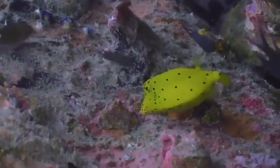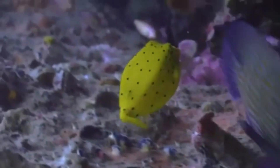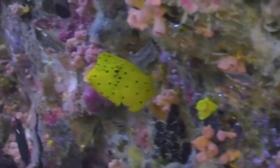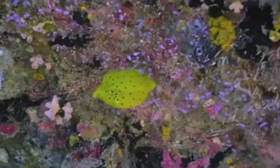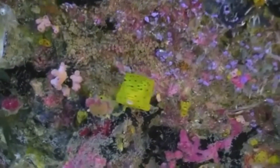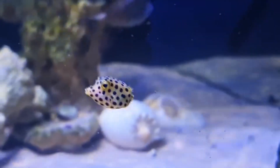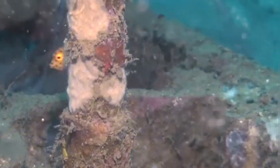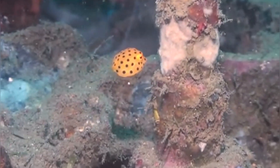But before we dive in, let me pose three questions. Could this harmless-looking fish really poison the water around it when threatened? Why in the world would a fish evolve a shape that's literally box-like, and how did a creature smaller than your hand inspire cutting-edge design ideas on land? Stay tuned for some surprising answers and maybe even a few laughs along the way.